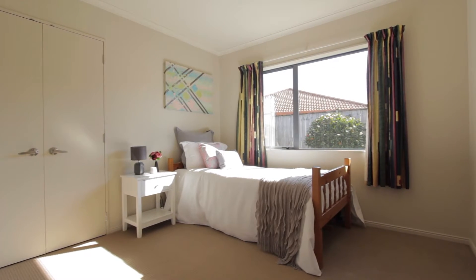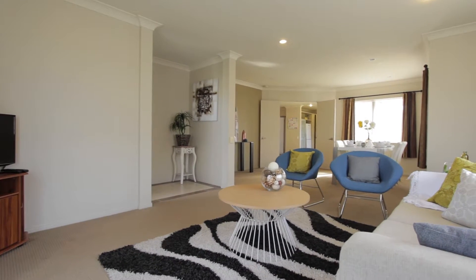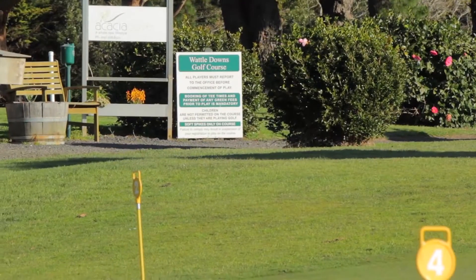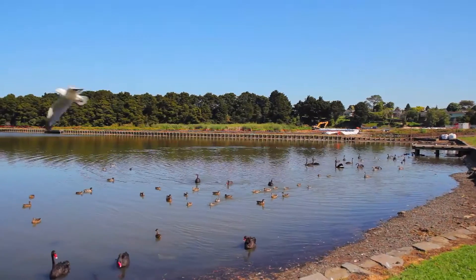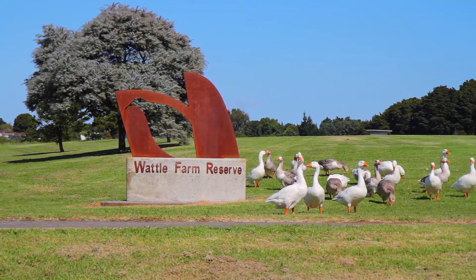Extras include gas heating, burglar alarm and lots more. The allure and charm of the waterfront and reserves are close by. The bus route, Waddledowns Golf Course and Recreation Club are in walking or biking distance. Living down in Waddledowns, you've got a great community feeling with walkways and reserves all the way along the peninsula.